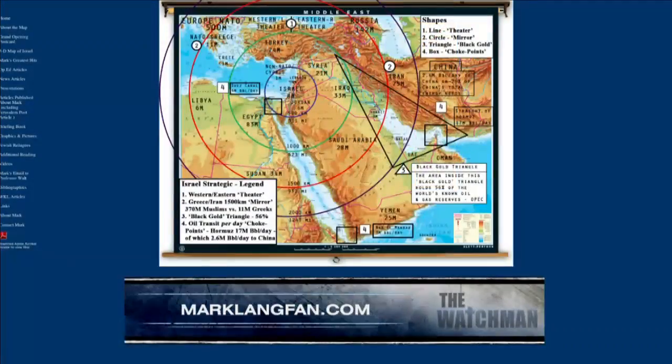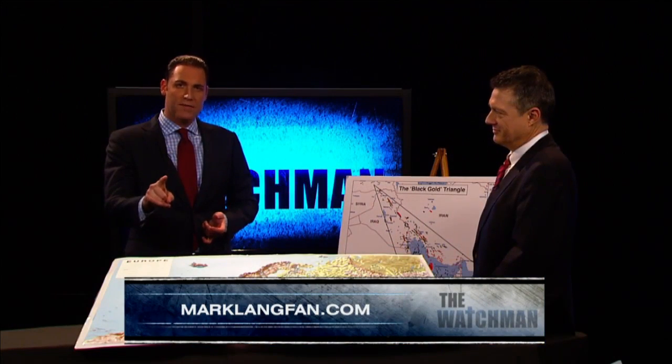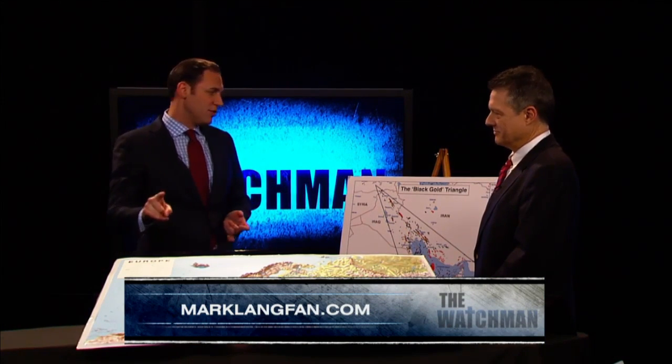Welcome back to the Watchmen War Room. We're joined by Mark Langfan with his amazing maps. You can find these maps at marklangfan.com — check it out, Americans for a Safe Israel. So Mark, when we went through the break, you were filling us in on this black gold triangle. What does that mean and what does it mean for us over here?